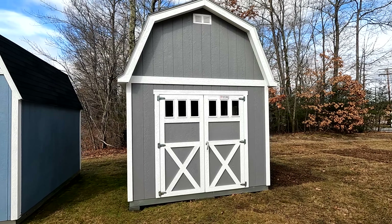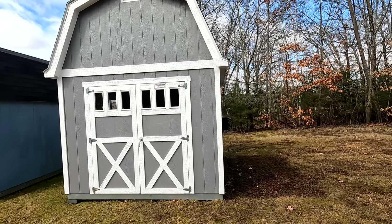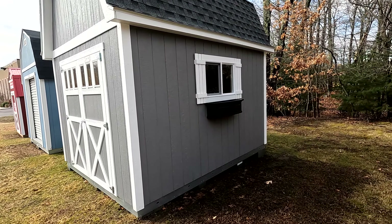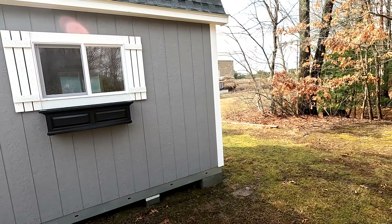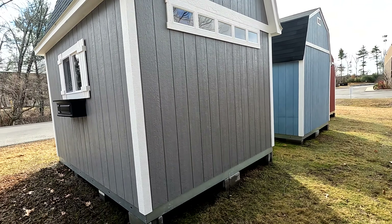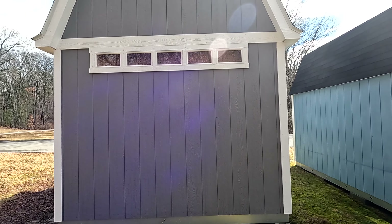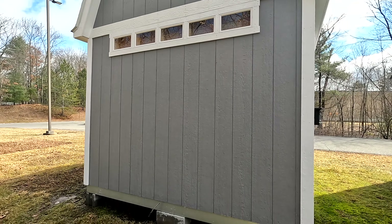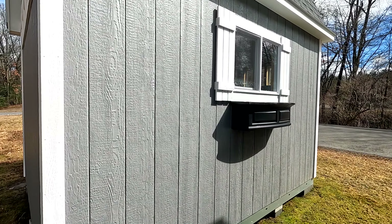Today we're looking at a 10 by 12 Tough Shed. It's got double barn doors in the front with some nice trim on it. Out back, there's a window to let a little light in and a vent up top. They decorated this one with flower pots, which is a nice touch.